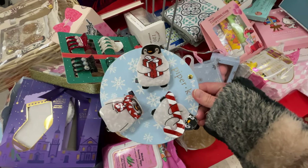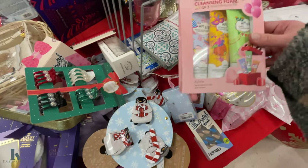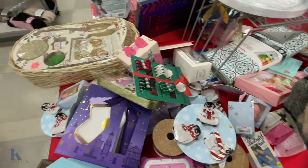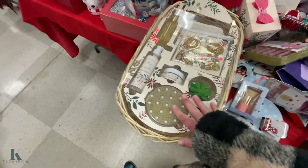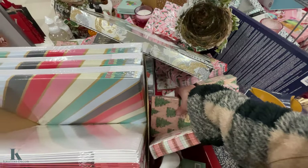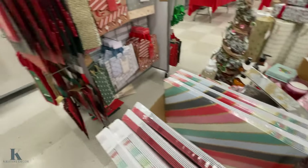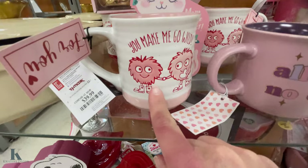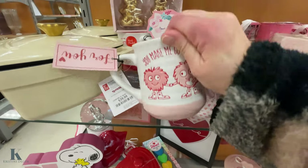Advent calendar. Some more cute little hair clips. Cleansing foam — $6.99. We got some fun napkins and some bags. Look at these cute little mugs — $4.99.